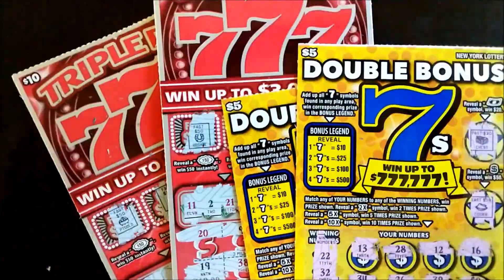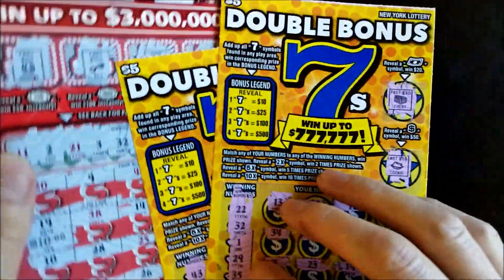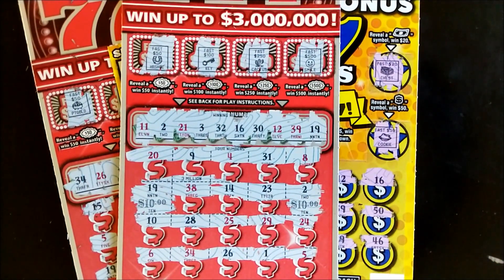Let's do a quick review. We spent thirty dollars on four tickets and we won back twenty. Not too bad, but still not profitable — maybe next time. Well, that wraps it up for this session. Thank you so much for watching. Please don't forget to like and subscribe. We may not have won the jackpot today, but we live to scratch another day. So until next time — happy scratching.